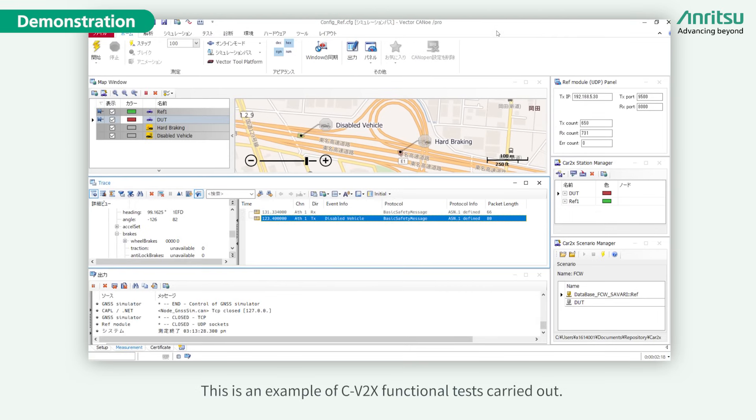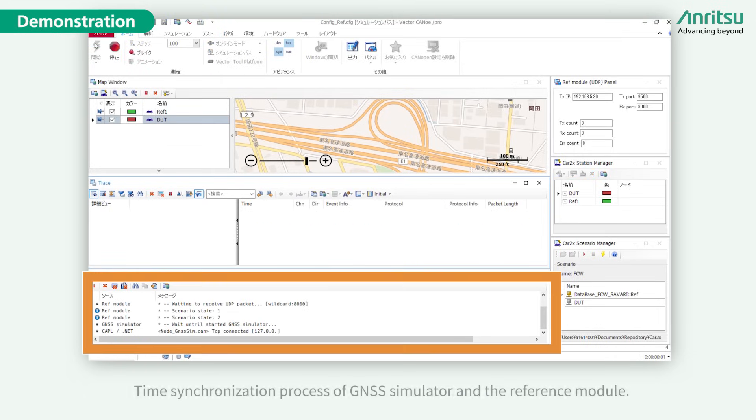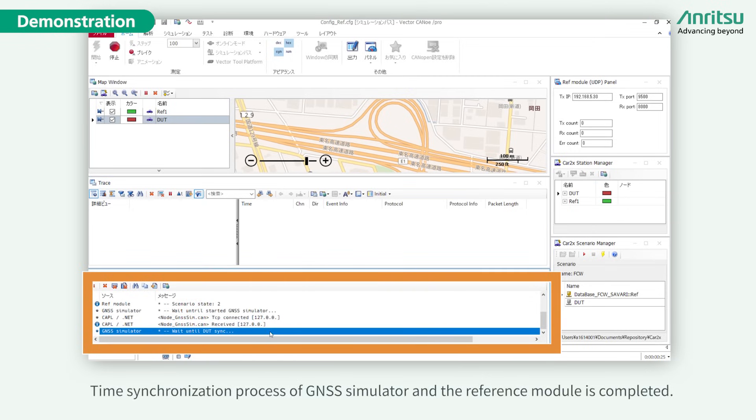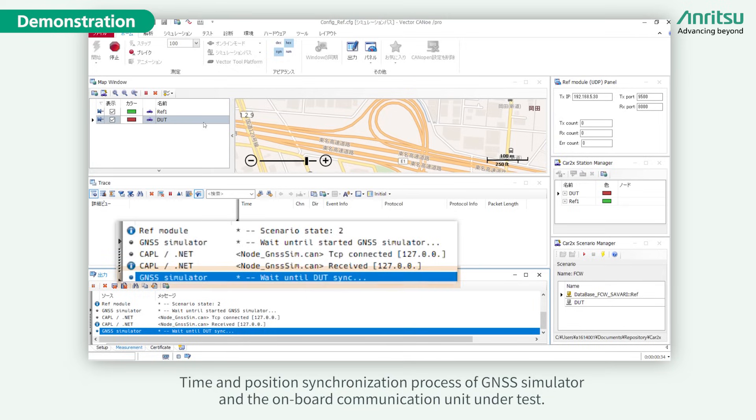This is an example of C-V2X functional tests being carried out. The simulation has started with the time synchronization process of the GNSS simulator and the reference module. Time and position synchronization of the GNSS simulator and the onboard communication unit under test is also underway.